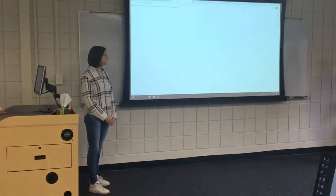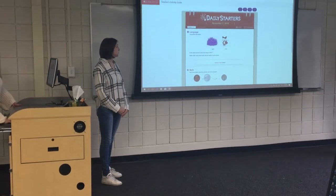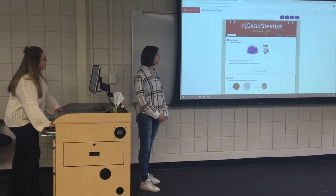This is what the website looks like. It does change every day, so this is the November 7th, 2018 one.